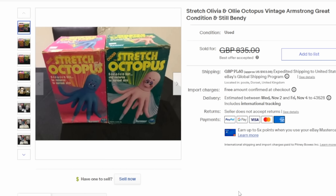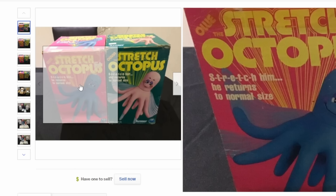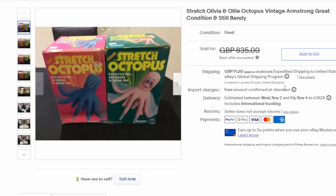One line that was hugely popular when I was a child was the Stretch Armstrong series. This is Olivia and Ollie — two of the stretch figures that were available. They are both octopus: Ollie is blue and Olivia is pink. Very oddball, very weird, very bizarre, but they were hugely popular back in the 70s and 80s. These can easily sell for $1,000 plus in this condition.